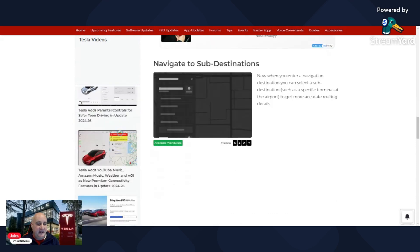Lastly, we've got navigate to sub-destinations. This allows you to zoom in and navigate, for example, to a specific terminal at an airport. I'm guessing it will also work in a car park for a shopping centre if you wanted to go to a particular part of the car park — that may be very handy.